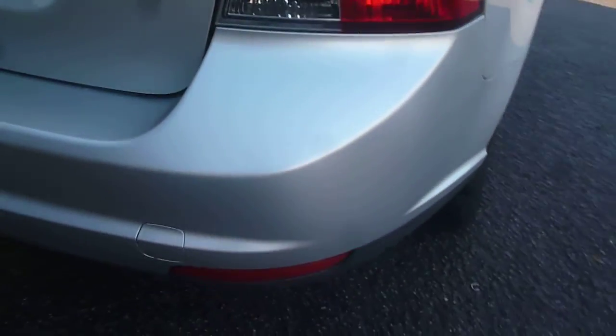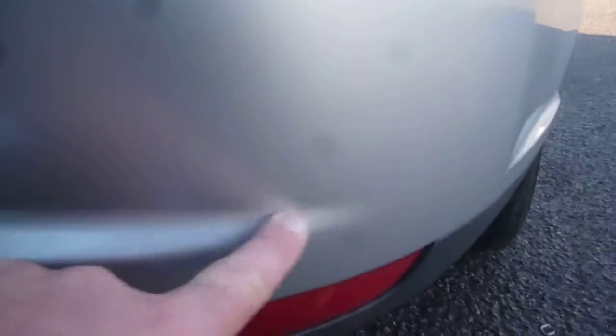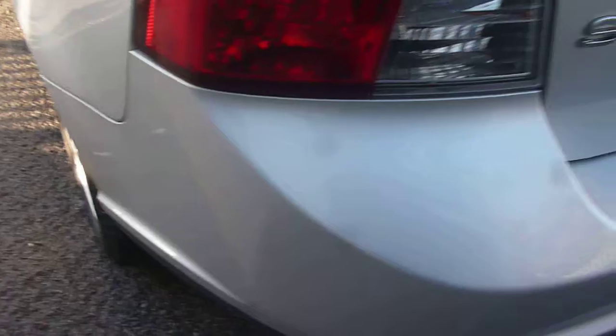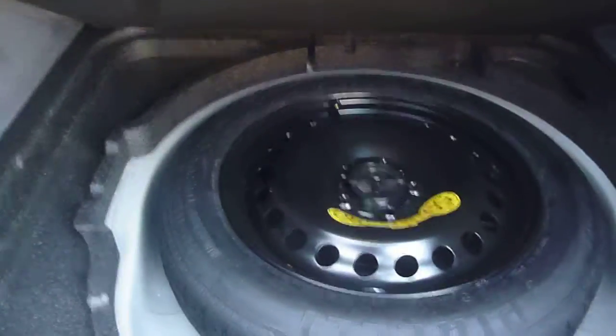Around to the rear. Some minor grazing just here on the bumper corner, and very light fine scratches to the rear bumper. The rear boot area is clean, and there is a spare wheel under the floor.